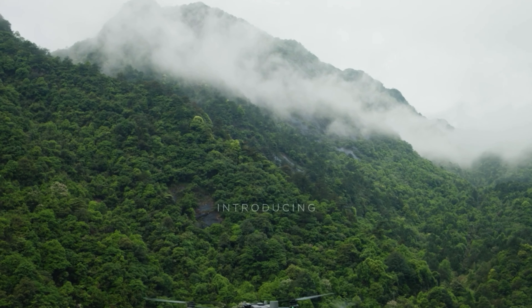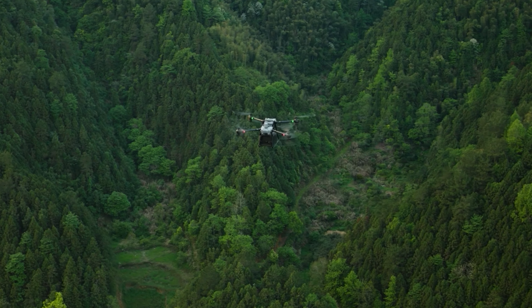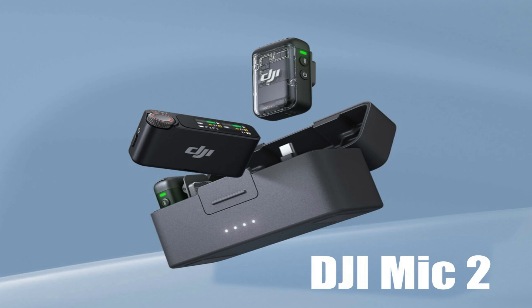It's only February and DJI is already shaking things up with some exciting announcements — from the groundbreaking Flycart 30, DJI's first delivery drone, to the sleek DJI Mic 2. Join me as we delve into the realm of possibilities, where we'll explore both my personal wish list and some products we can likely expect to see.